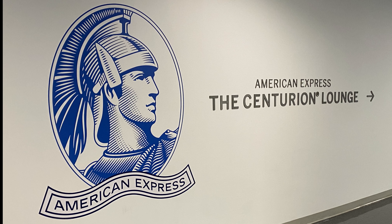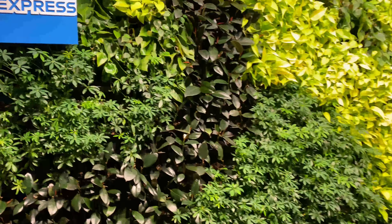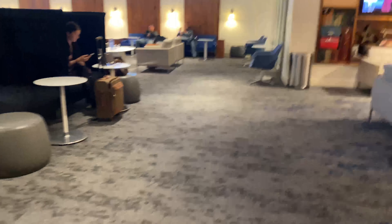Welcome back to the channel. Today I'm continuing my quest to visit all the American Express Centurion Lounges, and today I'm at the Houston Centurion Lounge at George Bush International Airport, IAH — the Centurion Lounge for the first time.